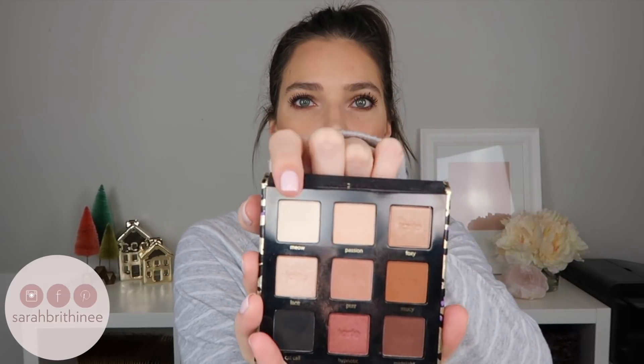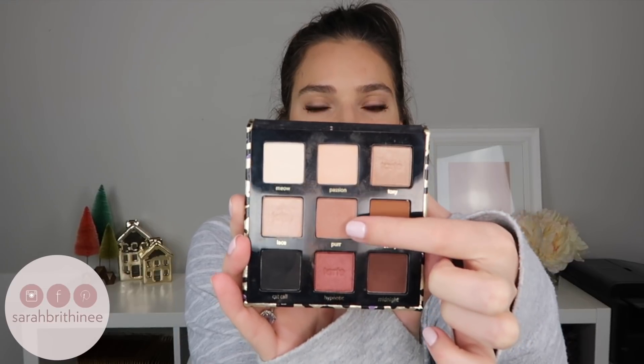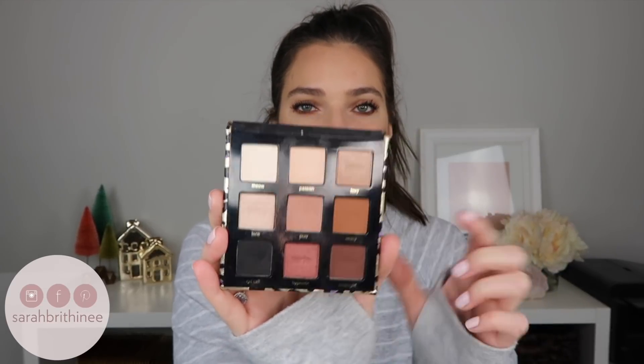And then, of course, I have my Maneater Palette. I just shared this palette in my Q&A Get Ready With Me — that was kind of my everyday look. I usually put three shades onto my eyes: I set my lid with one, throw one in the crease, and then finally one more in the crease — I feel like that color is so gorgeous in the crease.